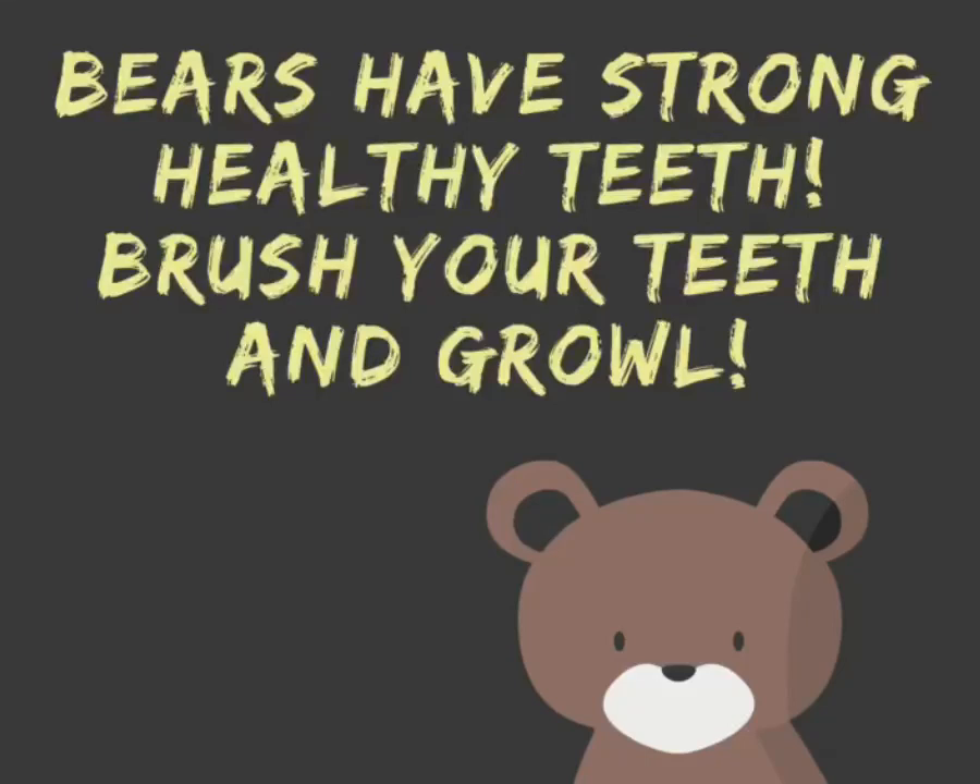Bears have strong, healthy teeth. Brush your teeth and growl!